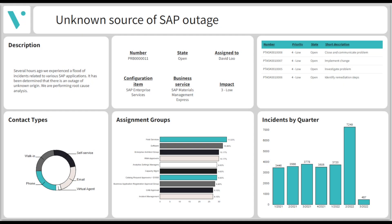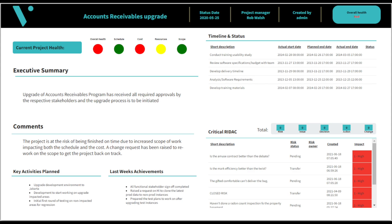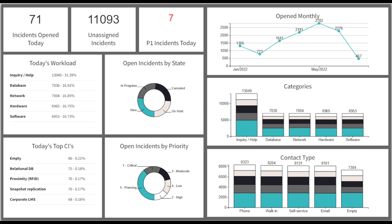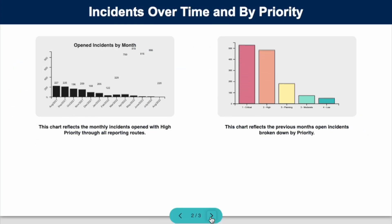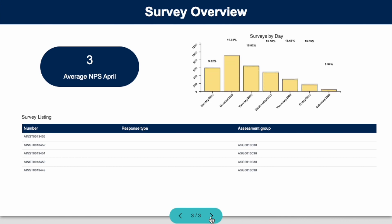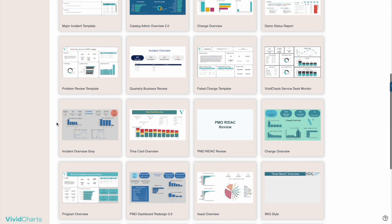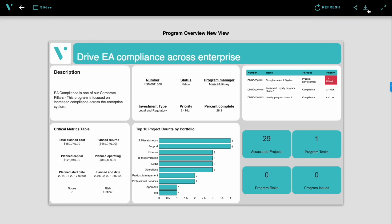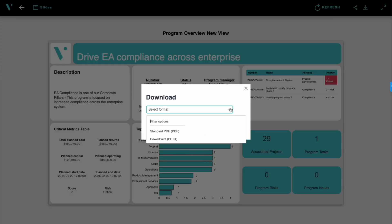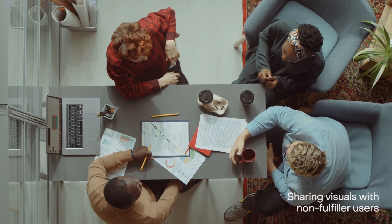Today's flexible data types require next-generation intelligent data reporting and distribution systems. Vividchart works within ServiceNow, eliminating the need to export and manipulate data. Hundreds of best practice templates are provided, with drag-and-drop editing and styling to meet any requirement. Easy export to PowerPoint or PDF, and sharing with non-fulfiller users gives you a distribution advantage.